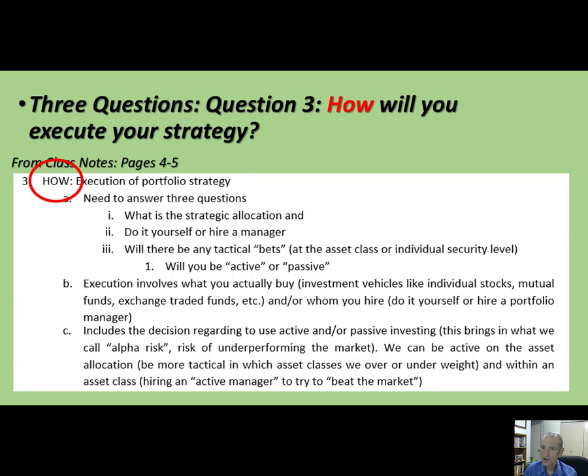Let's get to the last question — we'll spend more time on it after the first exam. The how question is the execution of your portfolio. The first sub-question is: what is your strategic allocation? Your strategic allocation — also called the policy portfolio — is your normal asset allocation: if you were going to fly to Mars for 30 years and your portfolio would just sit there, what would you normally do? What is your long-term, normal portfolio?